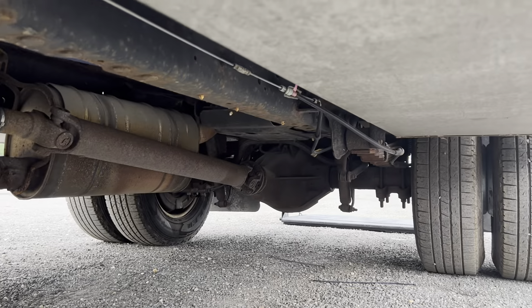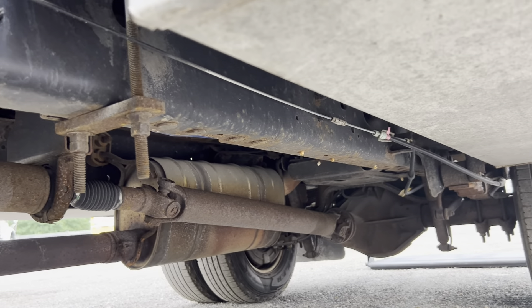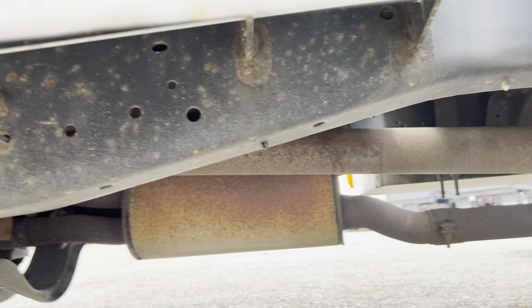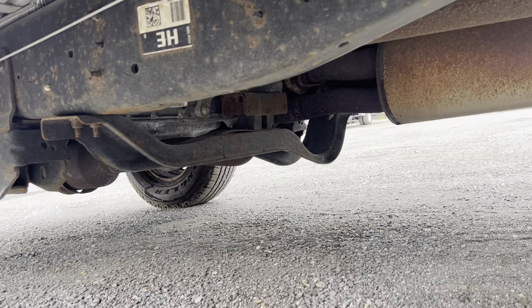We'll take a look underneath here. See some minor surface rust in some areas, some light scaling, but nothing too crazy or out of the ordinary. You can see the original frame sticker. We did no touching up underneath so it shows in the original condition.